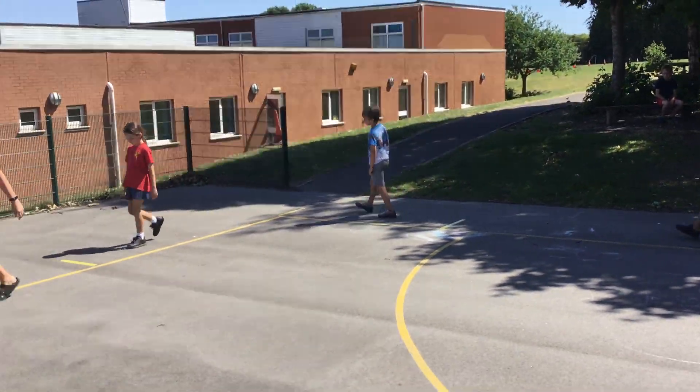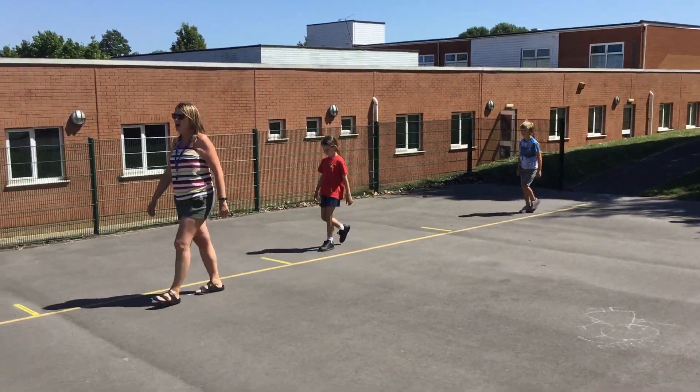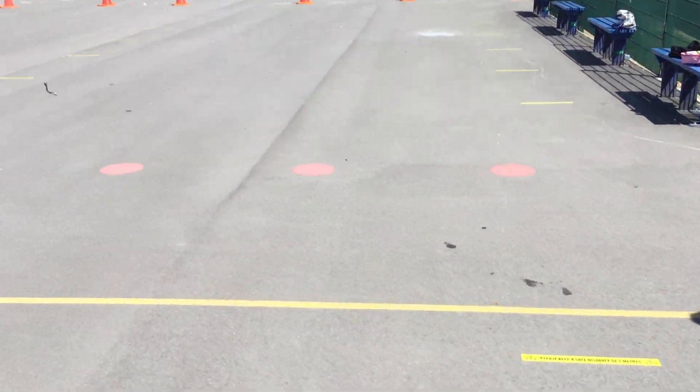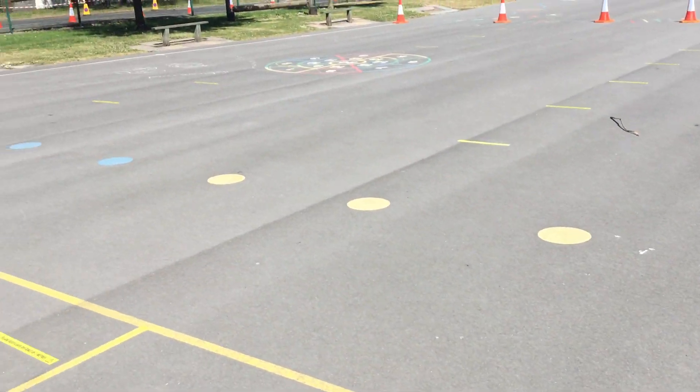Once we're in, you will go to the colour spot. The colour spot that matters is the colour you've been given, and then you will stand in a line there.